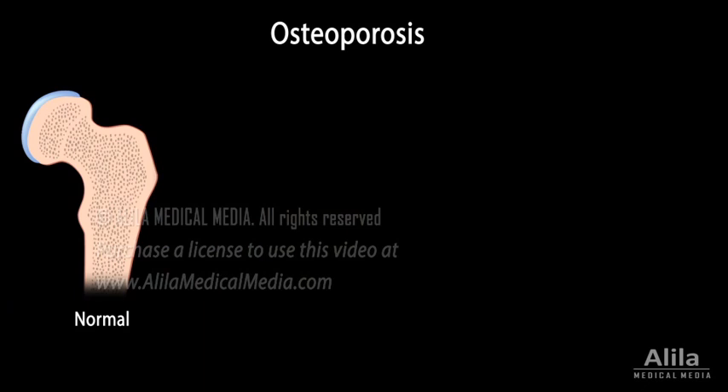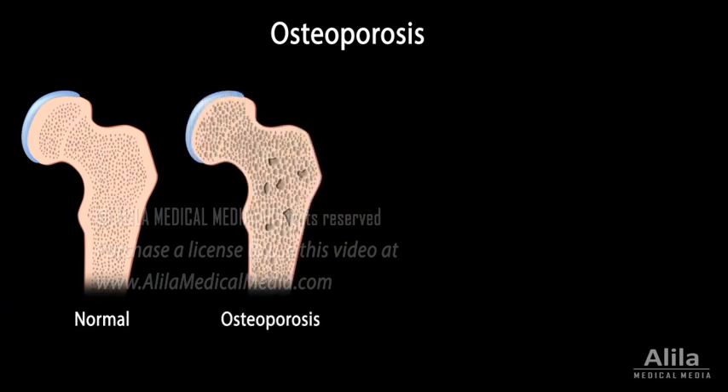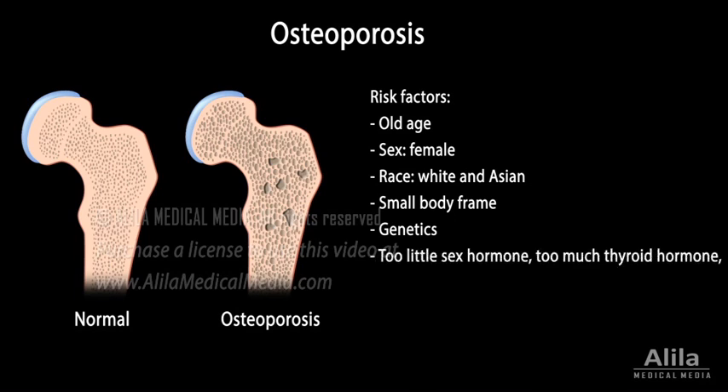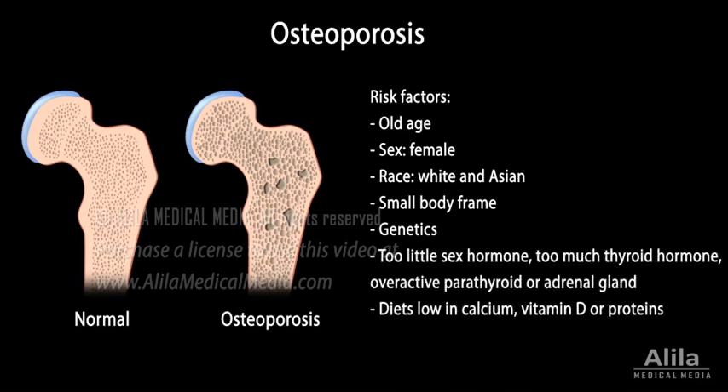The most common bone disease is osteoporosis, or porous bone, in which bones lose mass and weaken, increasing risks of fractures. Osteoporosis is commonly due to old age and some other unavoidable factors, but can also develop from, or worsen by, hormone imbalances, deficiencies in calcium, vitamin D, or proteins, and sedentary lifestyles.